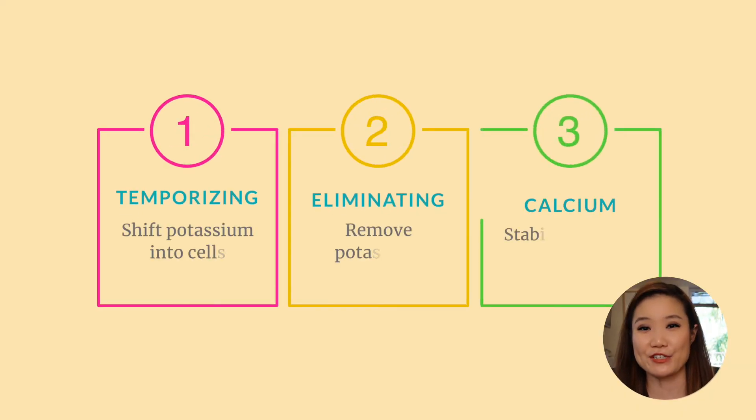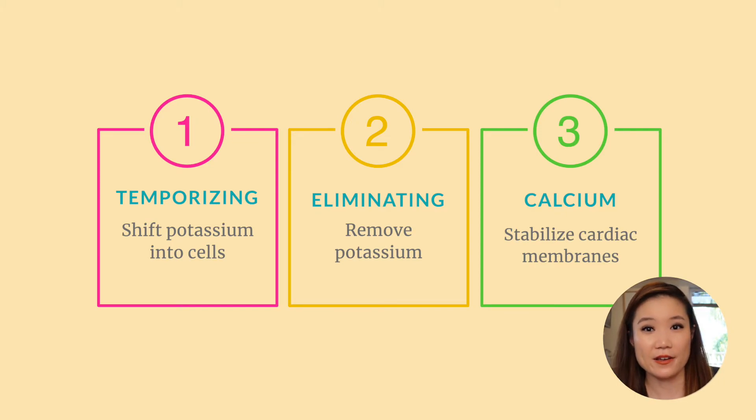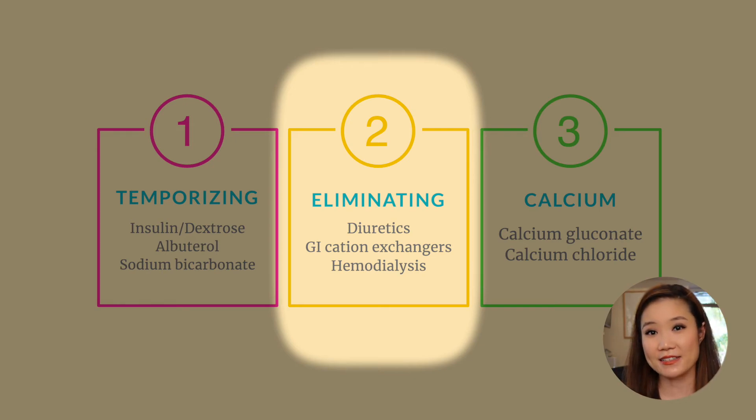Let's do a quick recap. There are three big categories of treatments for hyperkalemia. First, temporizing treatments that shift potassium intracellularly — these include insulin plus D50, beta agonists such as albuterol, and IV sodium bicarbonate. Second, eliminating treatments that actually get rid of potassium from the body — these include diuretics, GI cation exchangers, and hemodialysis. Third, calcium, which stabilizes cardiac membranes and lowers the risk of arrhythmias.